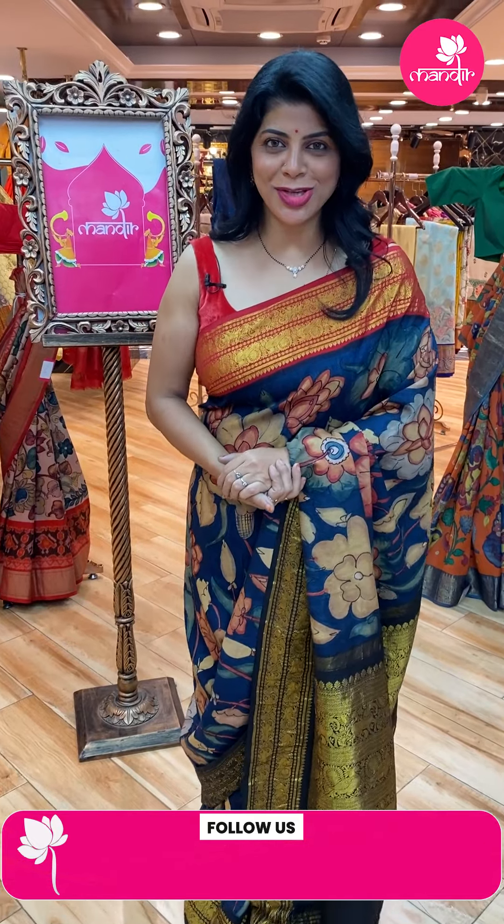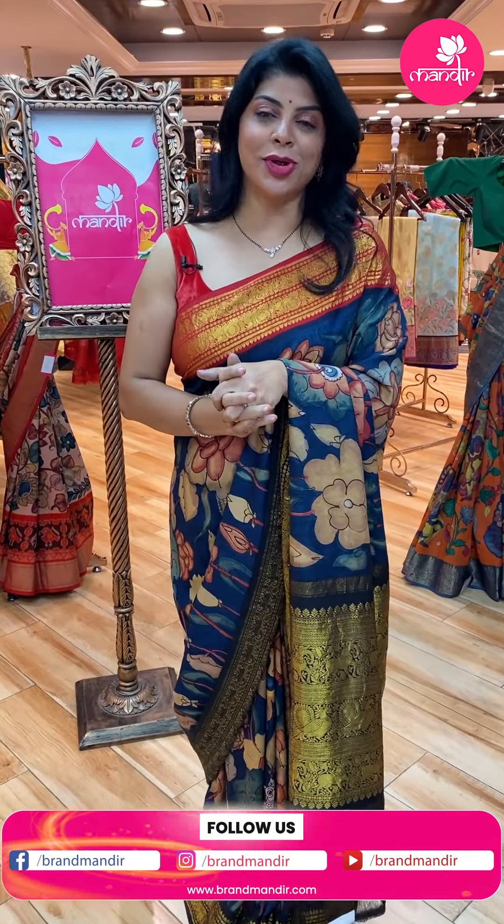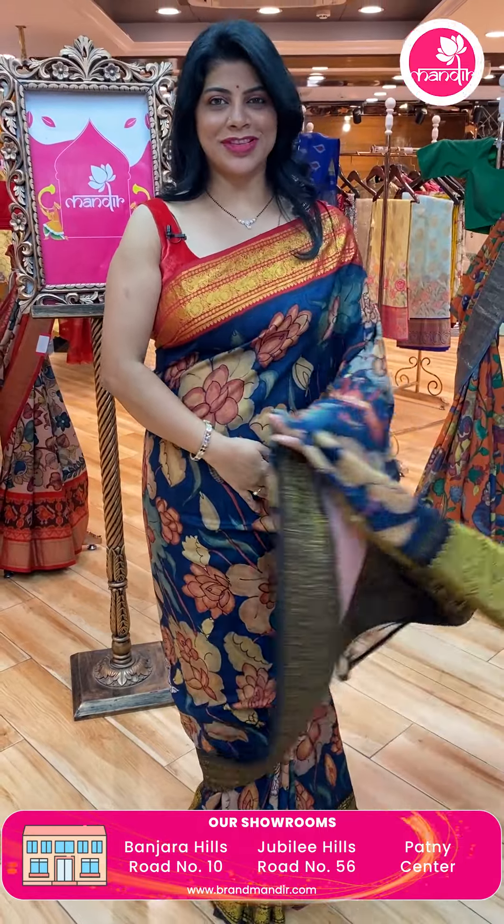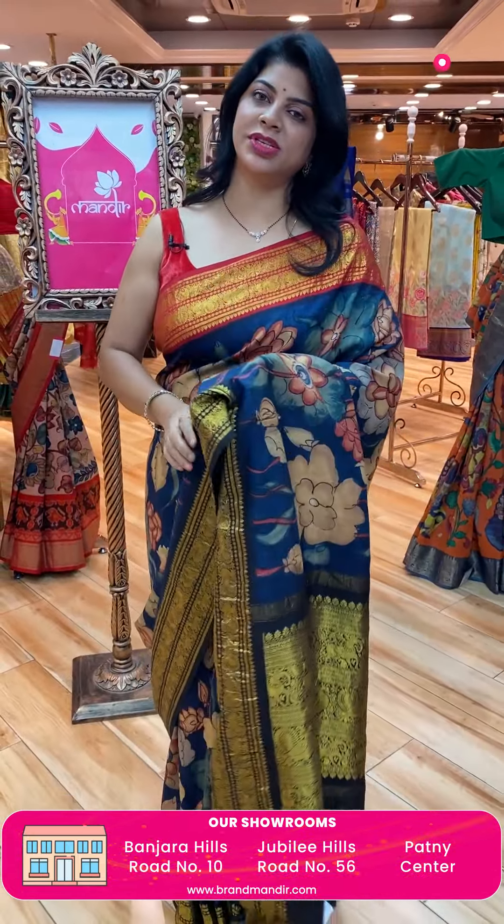Hello pretty ladies, how are we doing? Hope you all are doing fine, fit and healthy. Hope you had a great Dussehra and thank you so much for all your love and support. Keep on supporting and showering all your love and support on our brand Mandir. I'll be showcasing such beautiful sarees to all of you — today's collection is very super gorgeous.